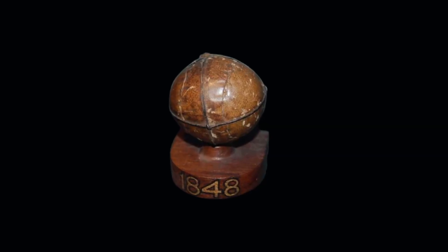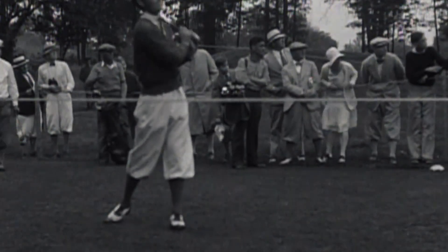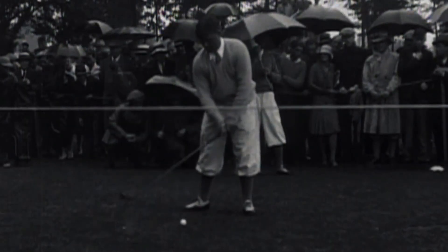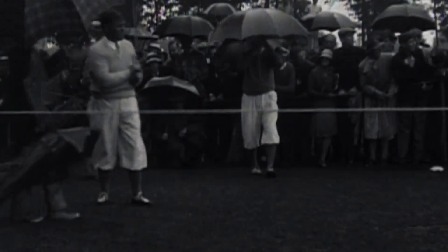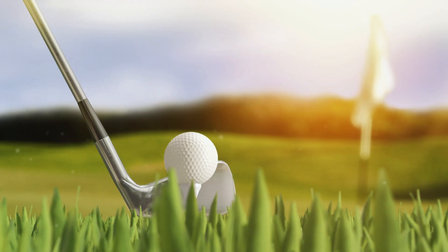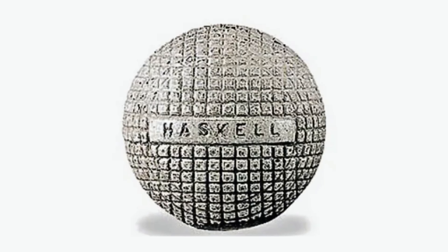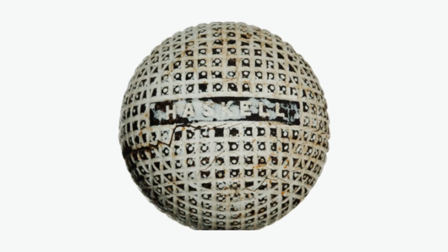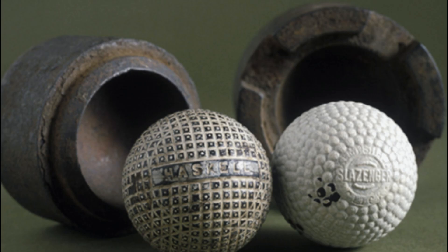In 1848, the Gutta Percha ball arrived, made from the sap of the Malaysian sapodilla tree. It could be molded into a perfect sphere. Not only did it perform better, but it could also be reheated and reshaped. It revolutionized golf by making balls affordable and more consistent. Next came the Haskell ball in the early 1900s — a wound ball featuring a rubber core wrapped in elastic thread, then encased in a shell. This design boosted both distance and control and set the stage for modern, multi-layered balls.